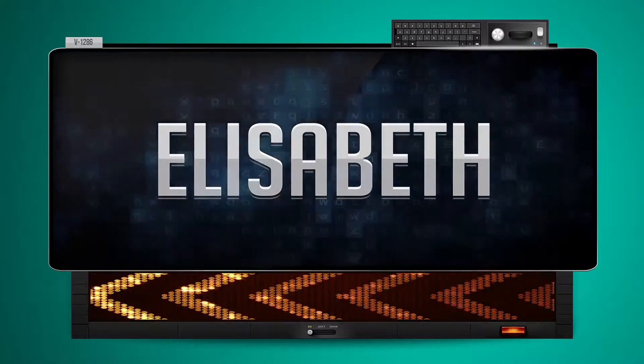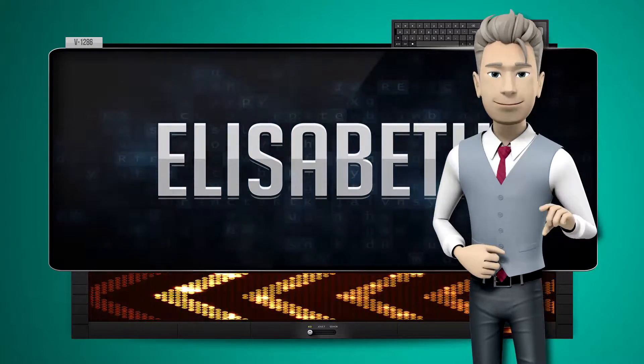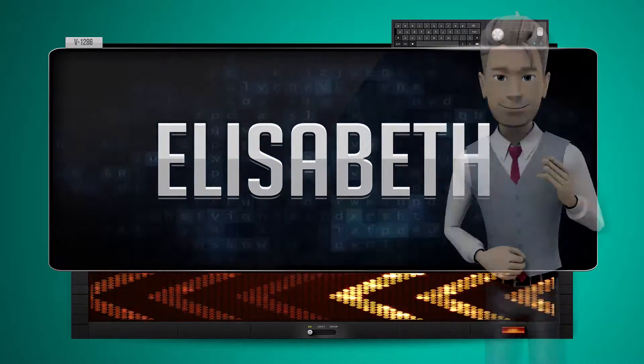Thebzila. One more time. Let's pay close attention. Thebzila.